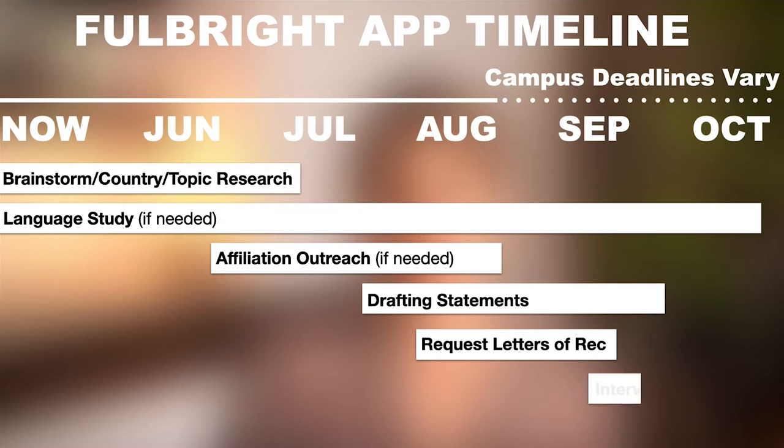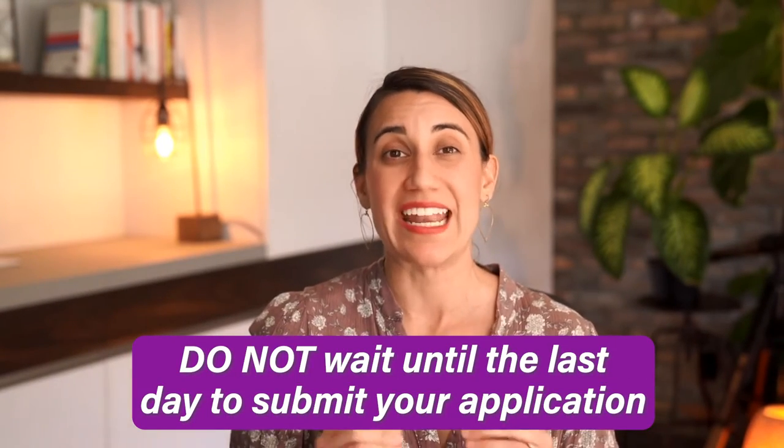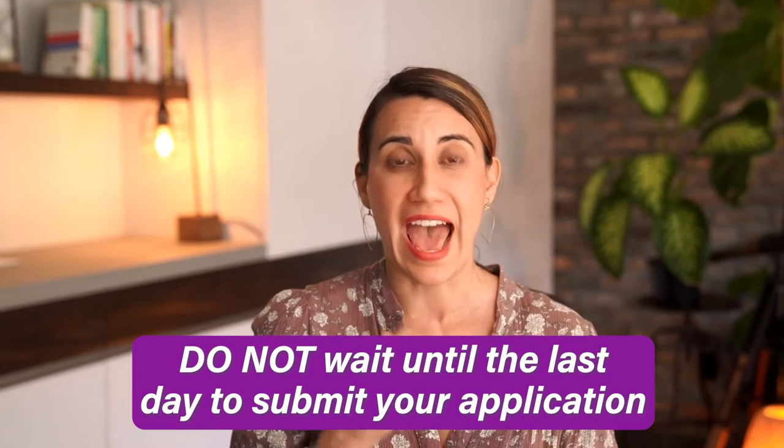If you're applying through your university, they will likely schedule interviews with you about a month before the October deadline. In the last few weeks, make sure you have everything organized, crossed all your T's and dotted all your I's, and get it ready to submit. The Fulbright website historically crashes on the very last day, so do not wait to submit your application the day it's due — the portal closes exactly when it says it will and they will not accept late submissions.